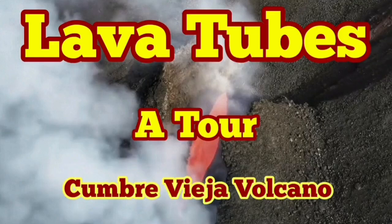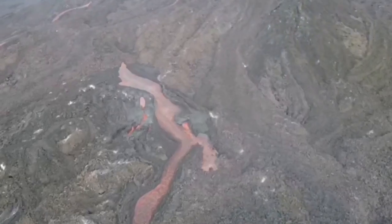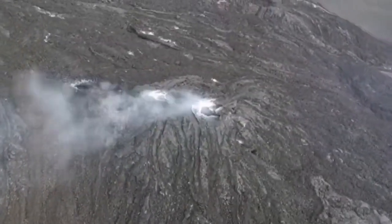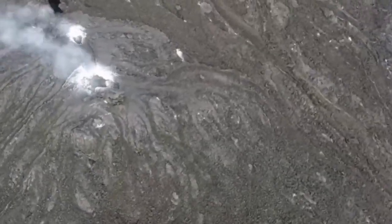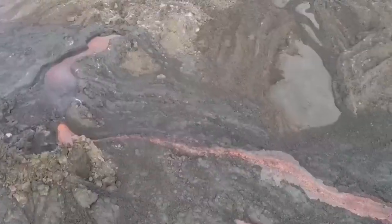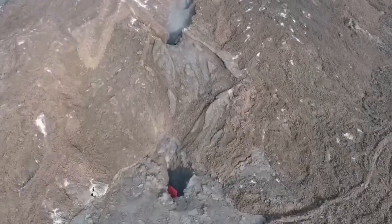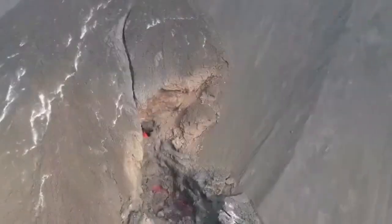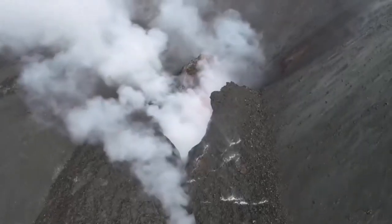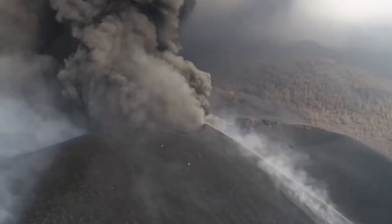Lava tubes of Cumbre Vieja Volcano. A lava tube is a hardened crust of a lava flow that causes the inner part to form a tube, because it's more runny and is protected by the top part from losing heat. So the top part solidifies, and the center part gets fluid and stays fluid.